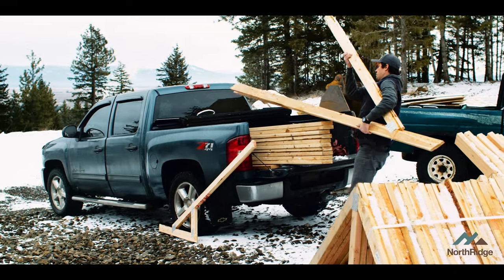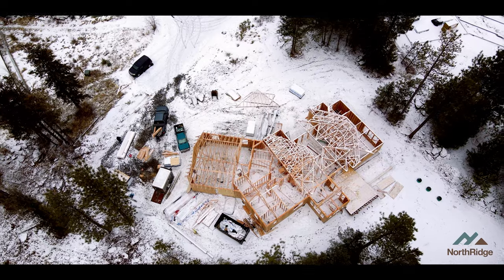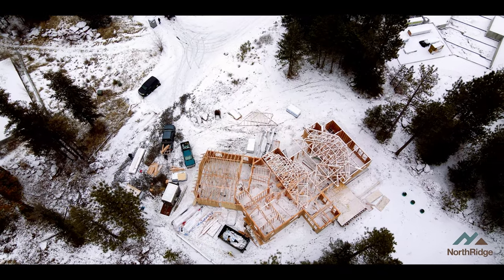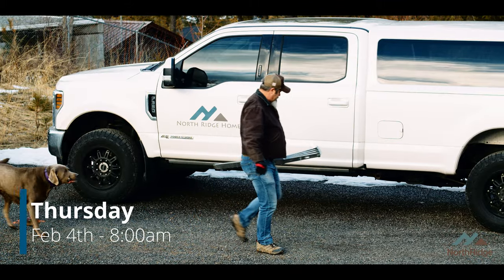Even though in the construction game sometimes you run against hurdles, the show must go on. I showed up to the site today to do a little progress inspection. Jade had told me they'd come in early and get this job back on schedule, and the trusses are rolled.